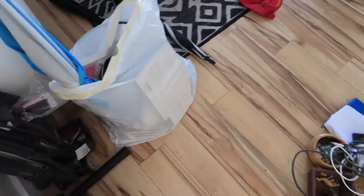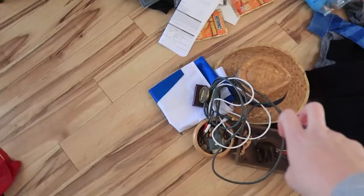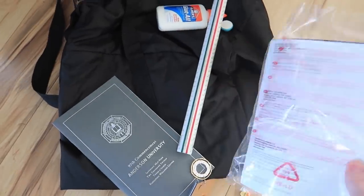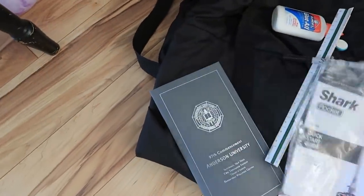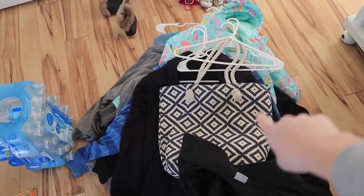Sorting through the piles: mostly trash, this pile is to donate, these are things that are Nick's that I know he'll want to keep, craft supplies that go up in the closet, and things we might need like a manual door vacuum. Oh, and my diploma! Next up, it's time to tackle the coat situation.